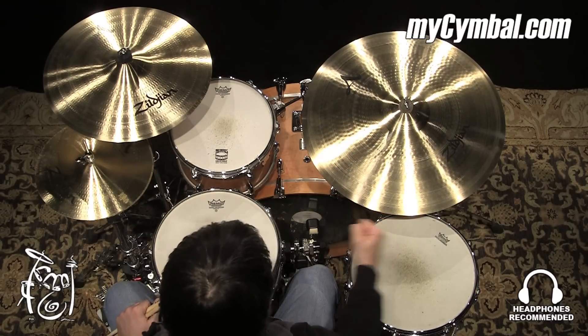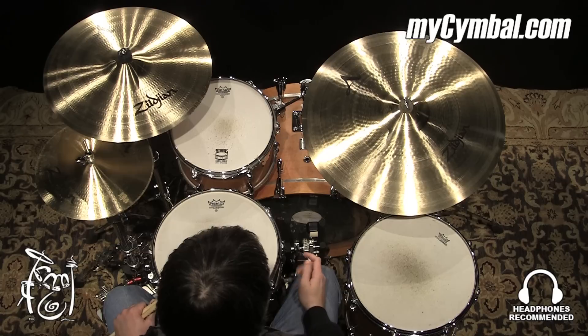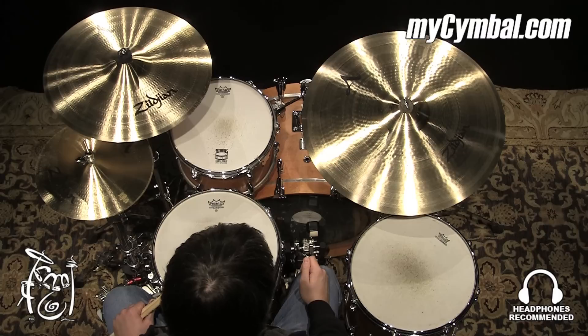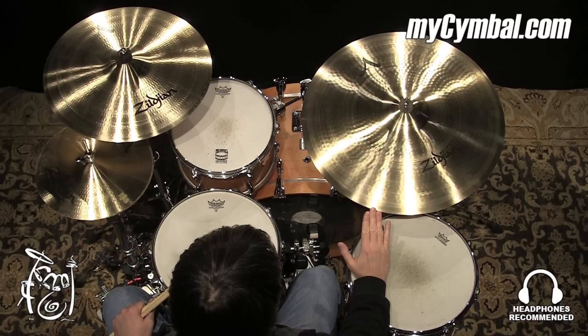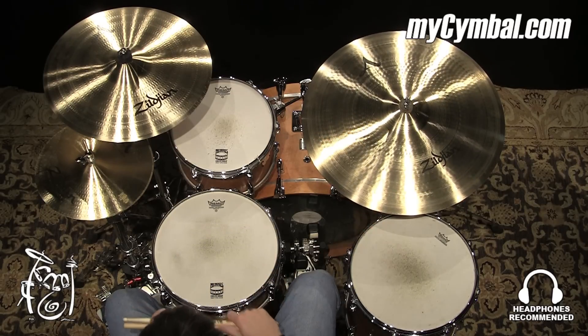All right, very meaty ride, large in diameter, which lowers the pitch, but it's got some weight there. You can really dig into this cymbal, get nice articulation, big bell sound. Really like playing this cymbal. You can get this exact Zildjian 24-inch A-medium ride only at mycymbal.com.